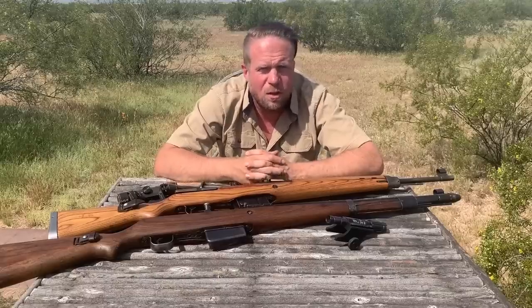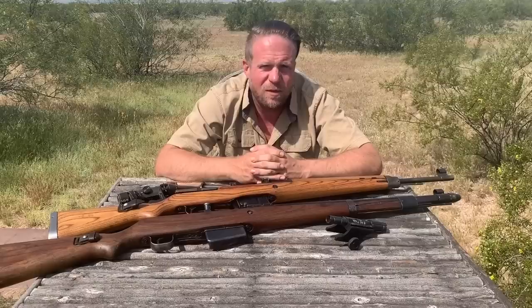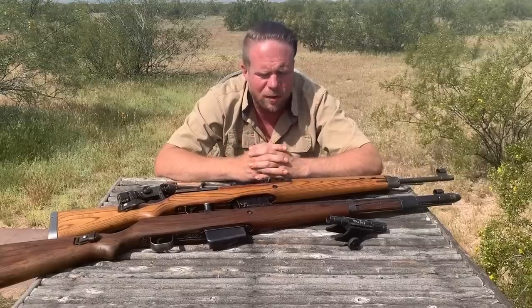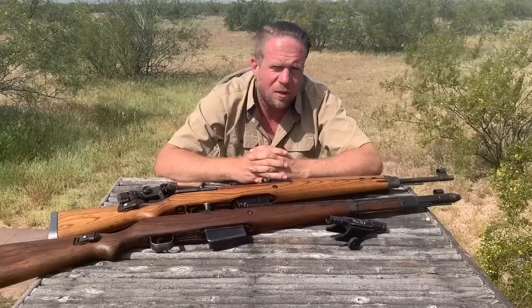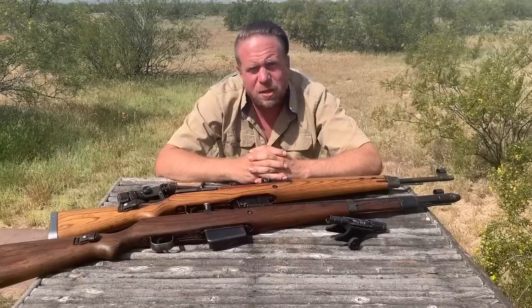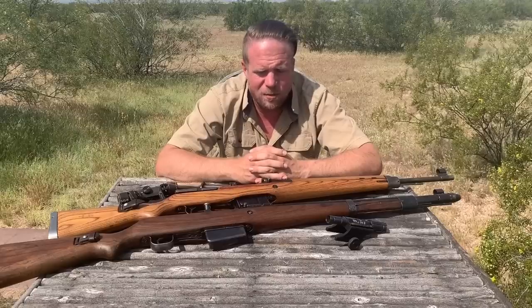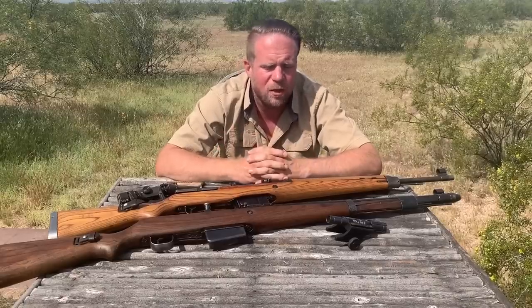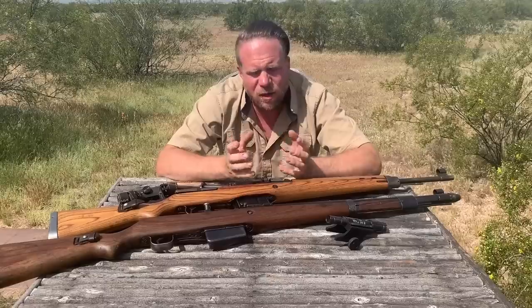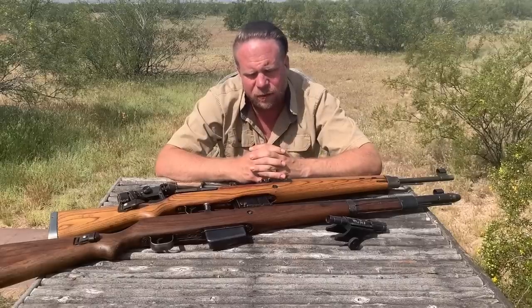When World War II starts, the Wehrmacht is standardized on the Kar 98K, a bolt-action rifle chambered in 7.92x57 Mauser with a 198-grain bullet - a very potent cartridge. As the war continues, the need for a semi-automatic rifle becomes a reality. They're facing the SVT-40 and later the M1 Garand, and there was design work going on for quite a while to find a solution on the German side.